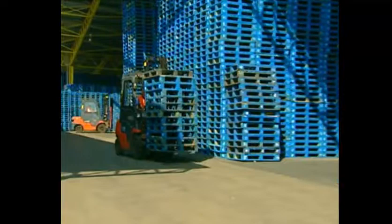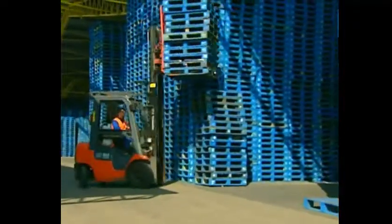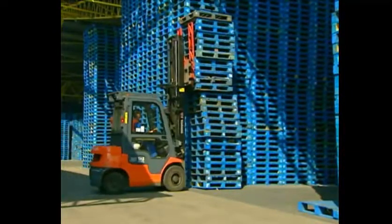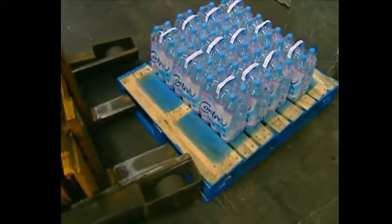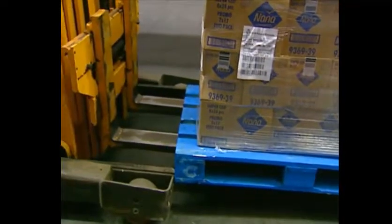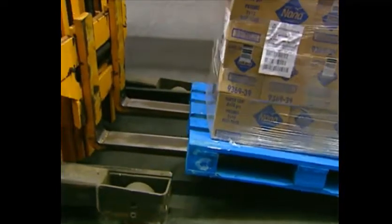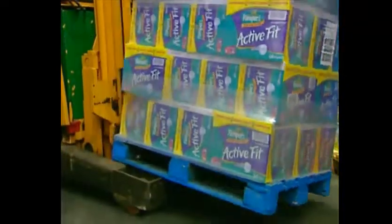Before you put the pallet down, check that there are no pieces of stone or wood lying around and that the floor is even. When using a reach truck, don't forget to reach out when you go into the positioning area, and lift the pallets high enough before you reach back. Don't forget to reach out when you set a pallet on the ground.